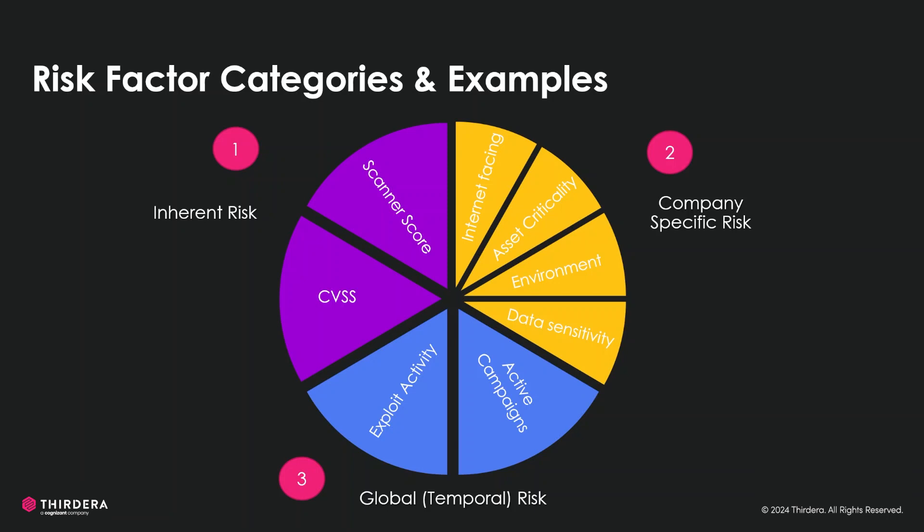For the company-specific risk, we have internet-facing, which determines if the vulnerability or the asset is exposed to an external threat. The asset criticality determines the importance of assets to the organization. Data sensitivity measures the level of sensitivity of data at risk. The environment considers the specific context and condition in which the assets operate.